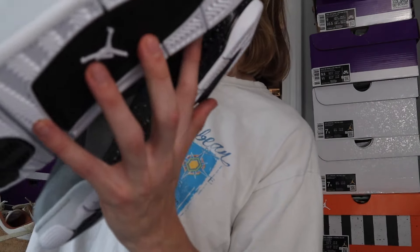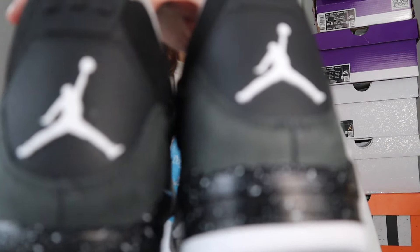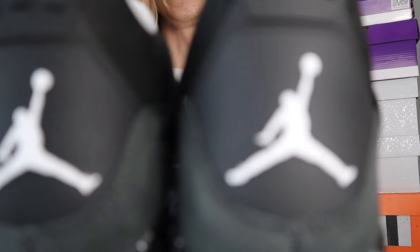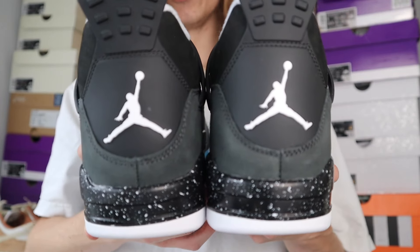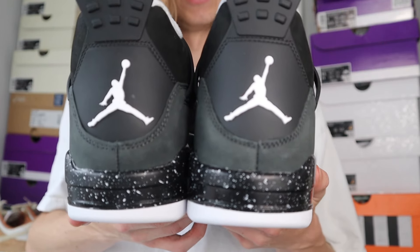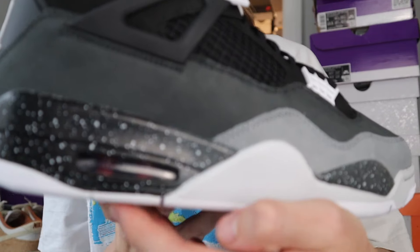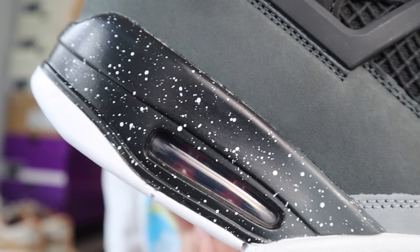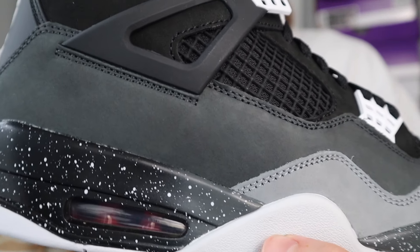Let me show you some details on the sneaker. In the heel, there's no Nike Air — it's got the Jumpman logo instead. I actually prefer this on the sneaker. I think the Jumpman on the back looks a little bit better than Nike Air would here. Also, I normally don't rock with a speckled paint design, but I really like it on this shoe. I think it works really well with kind of a black, white, and gray sneaker.